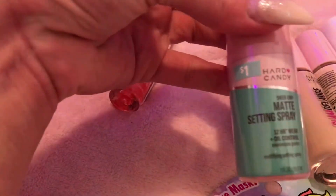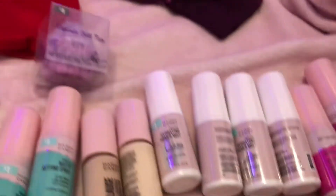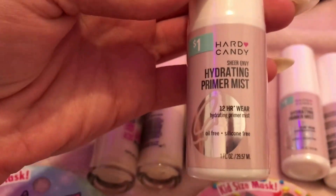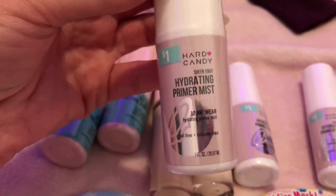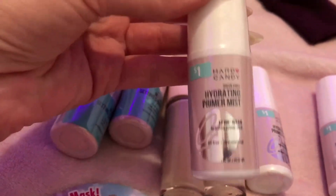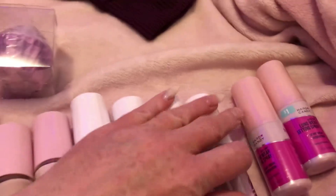I got four in all of the matte setting spray. This is the hydrating primer mist with coconut water — coconut oil tends to break me out but coconut water does not. Again, all one fluid ounce each for a dollar, and the regular size is 2.2 fluid ounces for $6, so two of these gives you a full size. I got four of these.